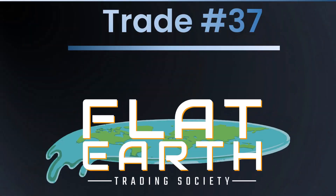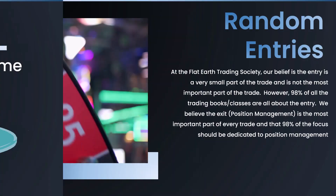Hello, Flatter Trading Society members, this is Rob. We are on to trade number 37. I am on the road again in the beautiful city of San Diego, California — the beach is right here behind me for the holiday break. Since we are in San Diego, why don't we do a San Diego themed trade?